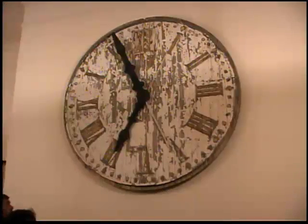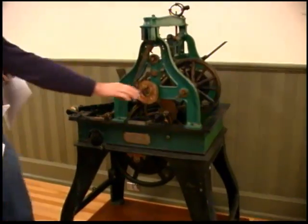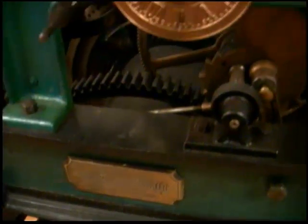Right now we are up in the clock tower. This is a place where very few people actually get the opportunity to come. However, you can visit the downstairs lobby of Samford and you can see the original face of the clock and the clockworks, on top of learning a lot of history about the clock tower.